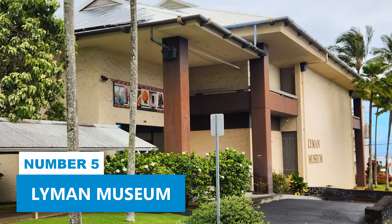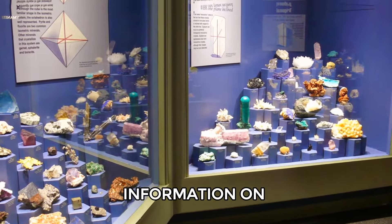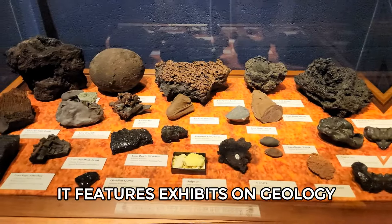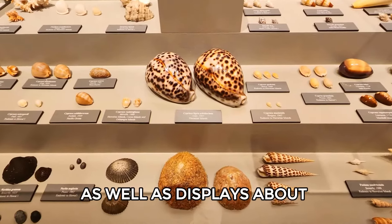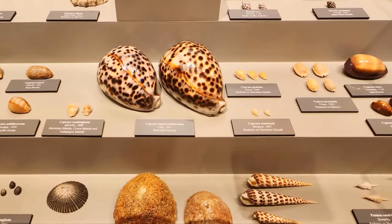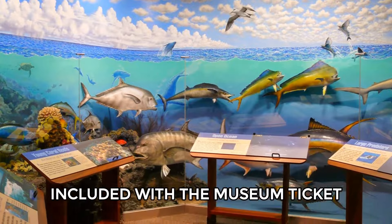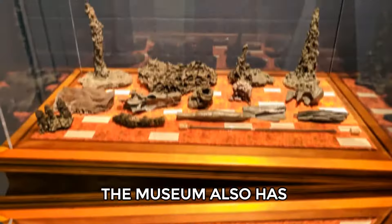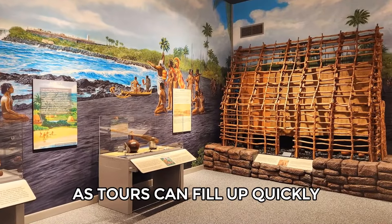Number 5: Lyman Museum. The Lyman Museum provides information on Hawaii's natural and cultural history. It features exhibits on geology, including lava rocks, minerals, and shells, as well as displays about native Hawaiian life. The Lyman family home next door, included with the museum ticket, offers a look into Hawaii's educational history. The museum also has guided tours of the home, but you need to book in advance as tours can fill up quickly.